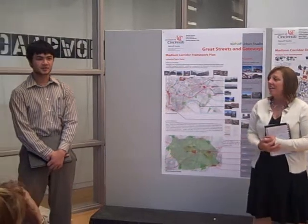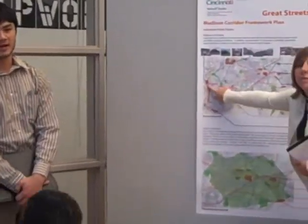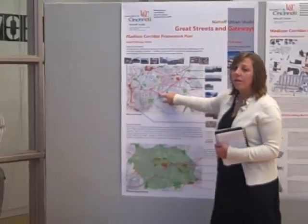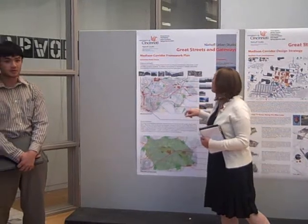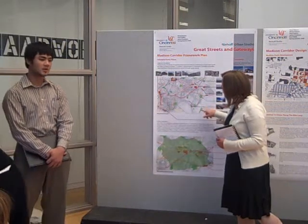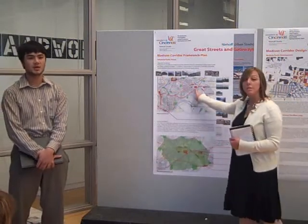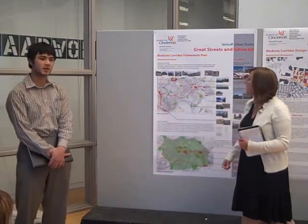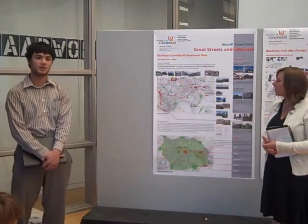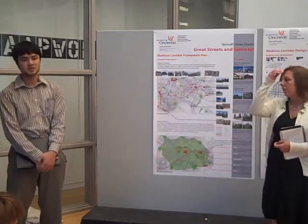This quarter in studio, we were looking at the massive road corridor as one of the Gosensati plans for future economic development. The area we focused on within studio was the Millicron site. The previously manufacturing industry area had been looking to put in, as per the Gosensati plan, some residential and retail commercial areas — so it's a mixed-use development.